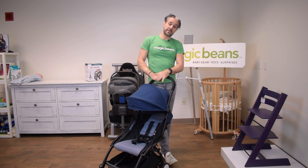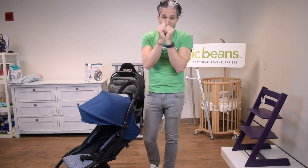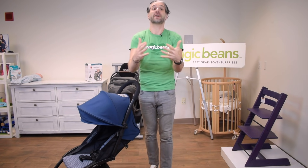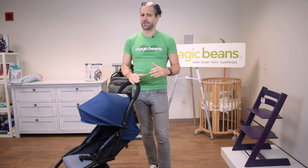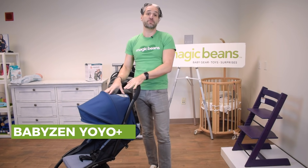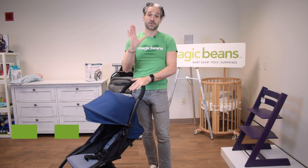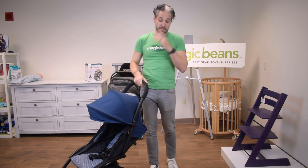This is the Baby Zen Yo-Yo. There are lots of different types of strollers — I've had 25 strollers for my own kids so I've seen it all and can help you avoid mistakes. If I could boil it down to one essential stroller, it would be the Baby Zen Yo-Yo. Check out my best strollers of 2019 and 2020 video after this, but for now let me show you the Yo-Yo.